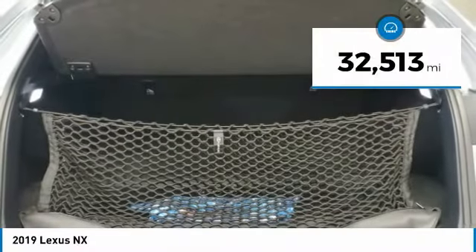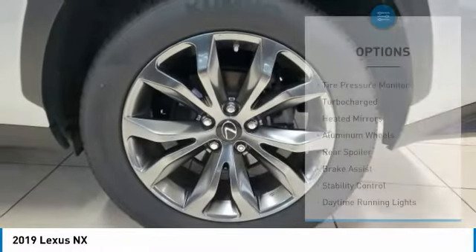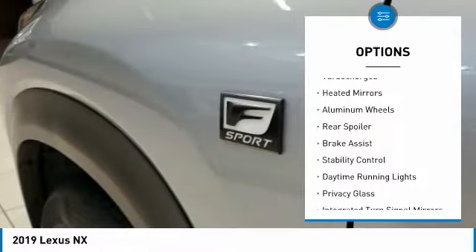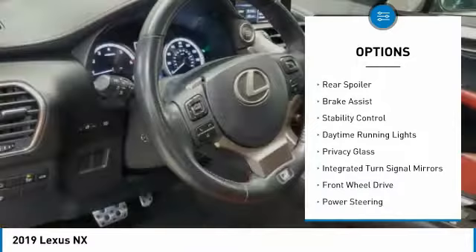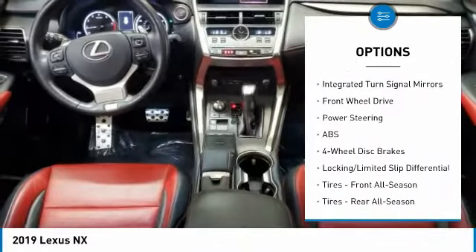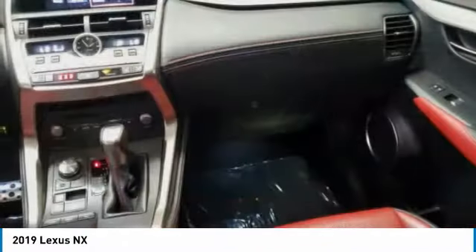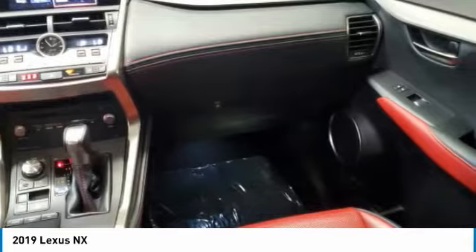This vehicle has less than 35,000 miles. Here are some of this vehicle's great options: tire pressure monitor, turbocharged, heated mirrors, aluminum wheels, rear spoiler, brake assist, stability control, daytime running lights, privacy glass, and integrated turn signal mirrors. Come take a test drive today.